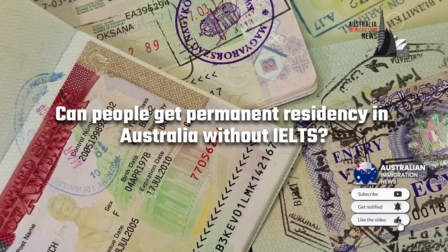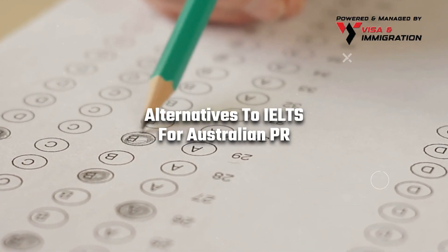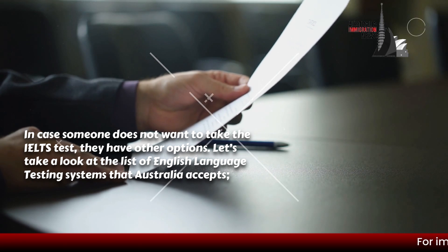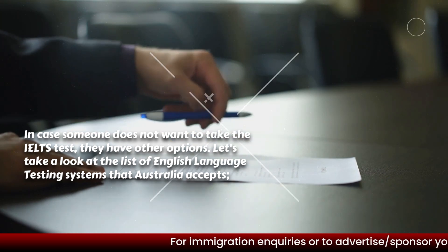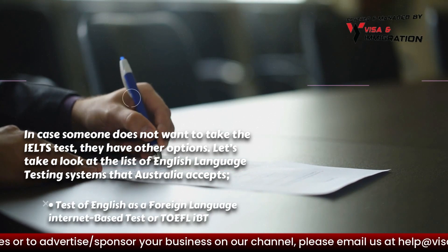Can people get permanent residency in Australia without IELTS? Let's look at a few alternatives. In case someone does not want to take the IELTS test, they have other options. The list of English language testing systems that Australia accepts includes: Pearson Test of English, or PTE Academic, and Test of English as a Foreign Language internet-based test, or TOEFL iBT.